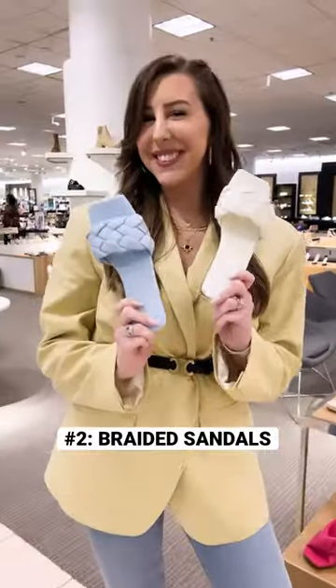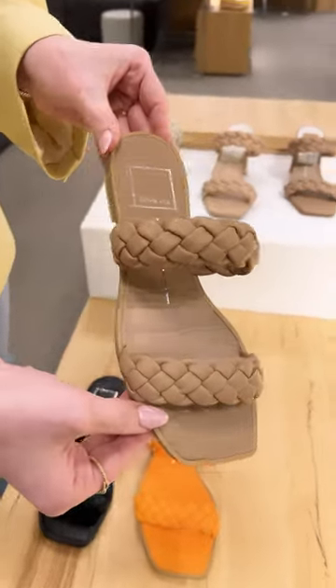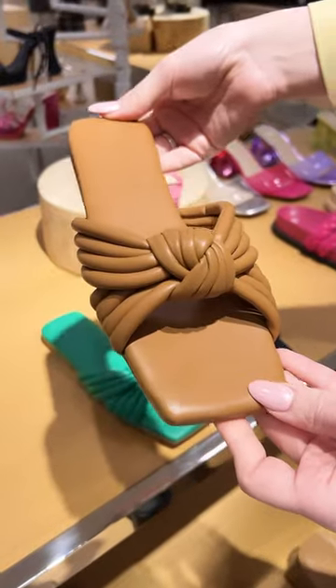Number two: braided sandals. Now, some people will argue that this specific style is on its way out, and in some way I would agree. However, I do think they can be styled in a fashion-forward way, or you can opt to do a thicker strap style like this one, or even a knot style like this.